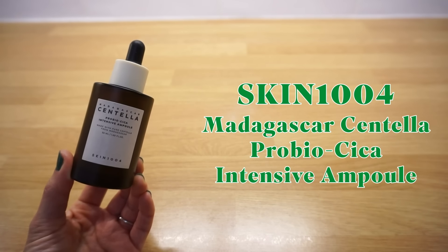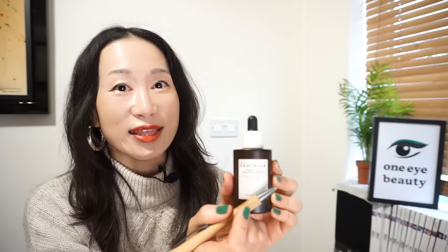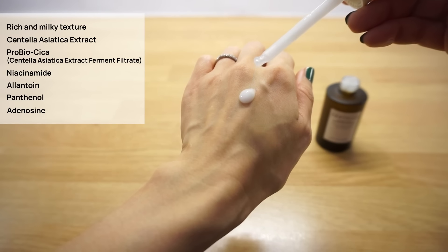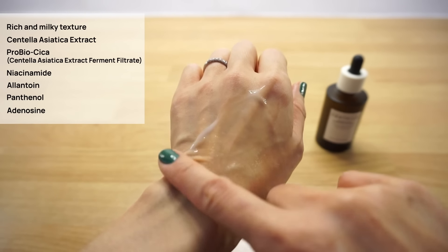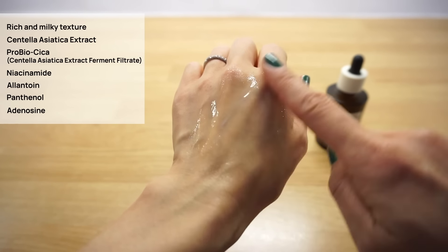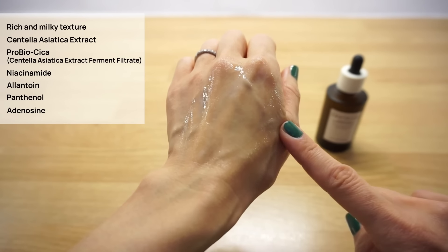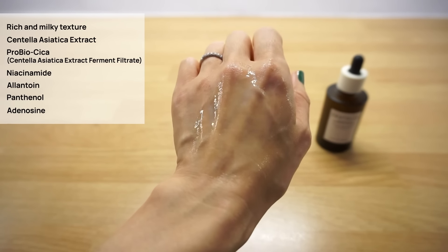Skin 1004 Madagascar Centella Pro Bio Cica Intensive Ampoule. I really like the Pro Bio Cica line and this ampoule is incredibly nourishing — a fantastic addition to a winter skincare routine. It's a rich and milky ampoule that absorbs instantly, enriched with Centella Asiatica extract and Pro Bio Cica. It helps repair the skin barrier and deeply moisturizes and soothes with niacinamide, allantoin, panthenol and adenosine. Perfect for those with dry or mature skin who want deep nourishment for their nighttime routine.